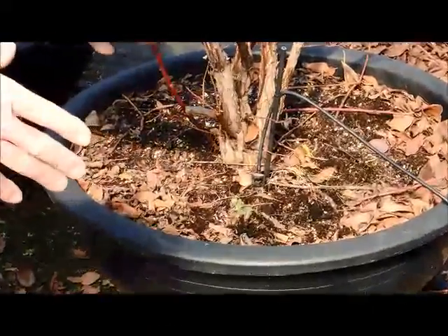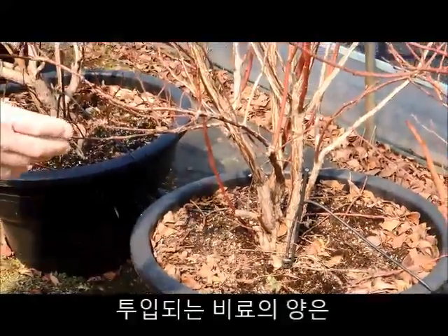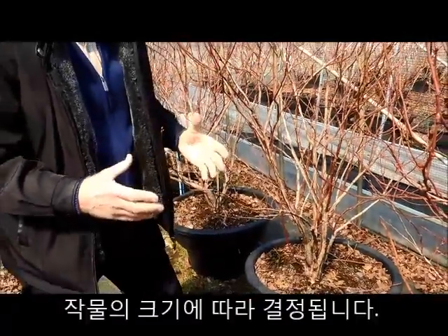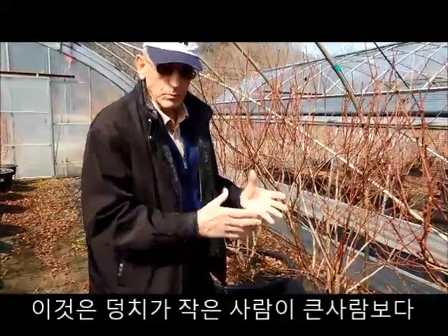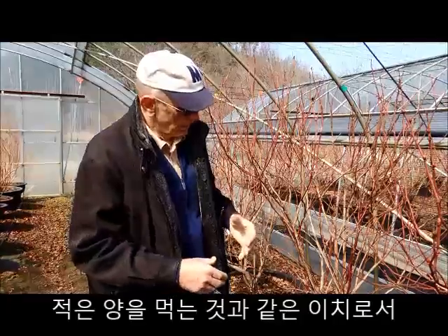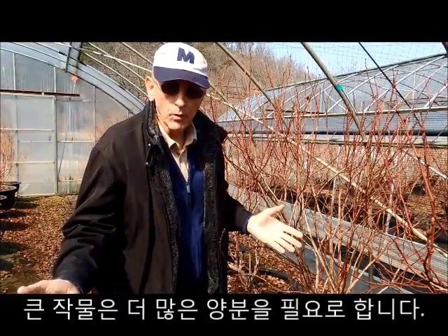This is the source of water and nutrients. The nutrients — the amount and the recommendations — are based on the size of the plant. It is the same as a young, small person requires less than a big person. Similarly, when a plant is smaller it requires fewer nutrients, and when it is larger it requires much more.